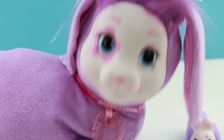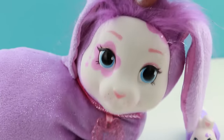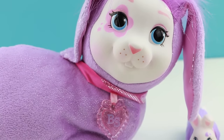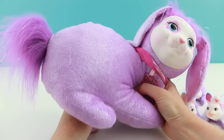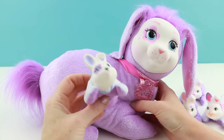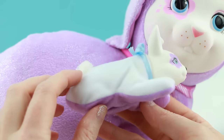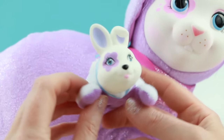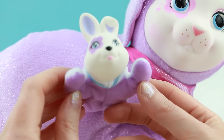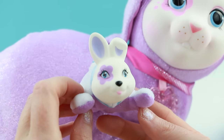Mama, do you have any more babies for us? You do? I feel another baby — and this time it's a boy! He wanted to come right out into the world; he was a really easy birth. I love him. He's a little bit different than his sisters — he looks a little spunkier, don't you think?